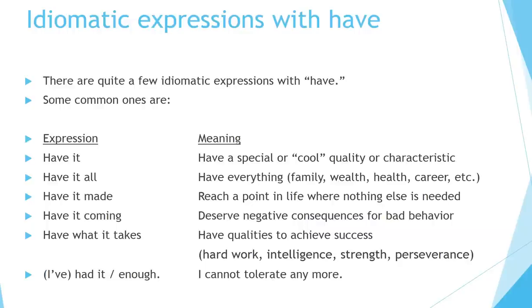Idiomatic expressions with have. Some common ones are: have it — meaning have a special or cool quality or characteristic; have it all — have everything: family, wealth, health, career, etc.; have it made — reach a point in life where nothing else is needed; have it coming — deserve negative consequences for bad behavior; have what it takes — have qualities to achieve success, for example hard work, intelligence, strength, perseverance; I've had it or I've had enough — I cannot tolerate any more.